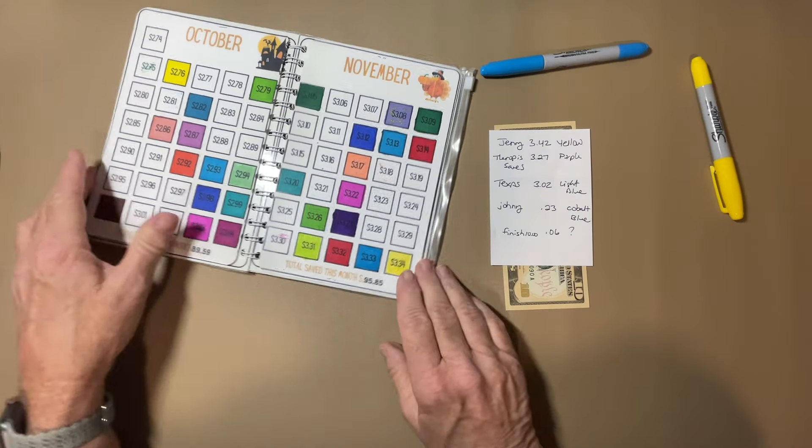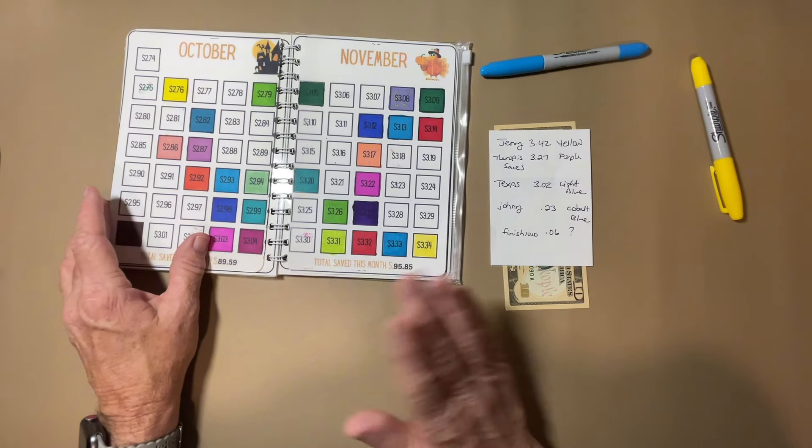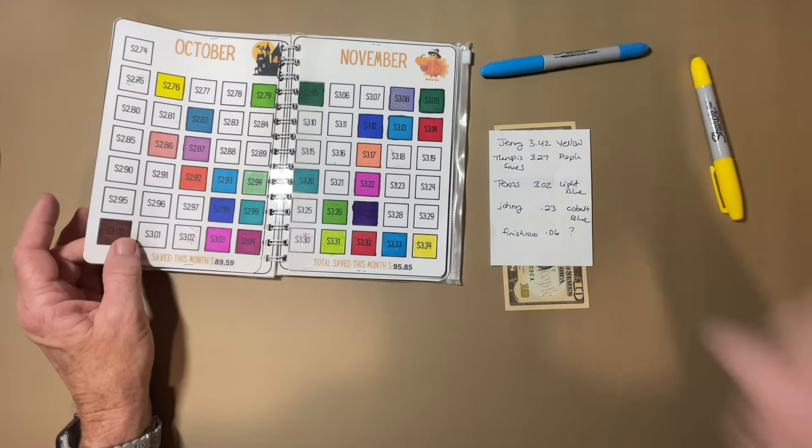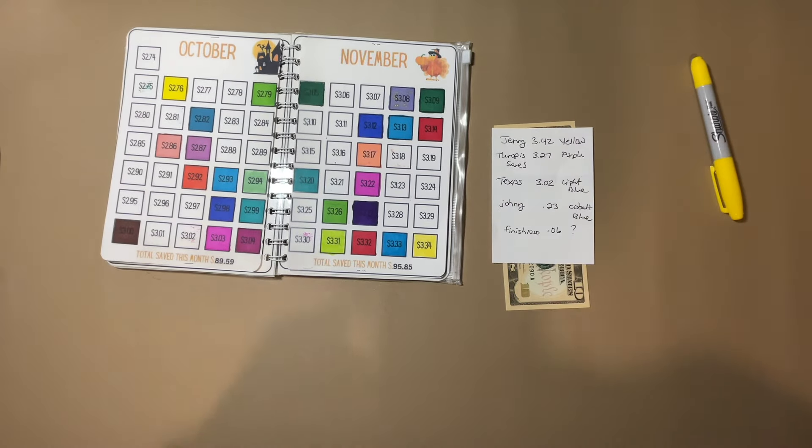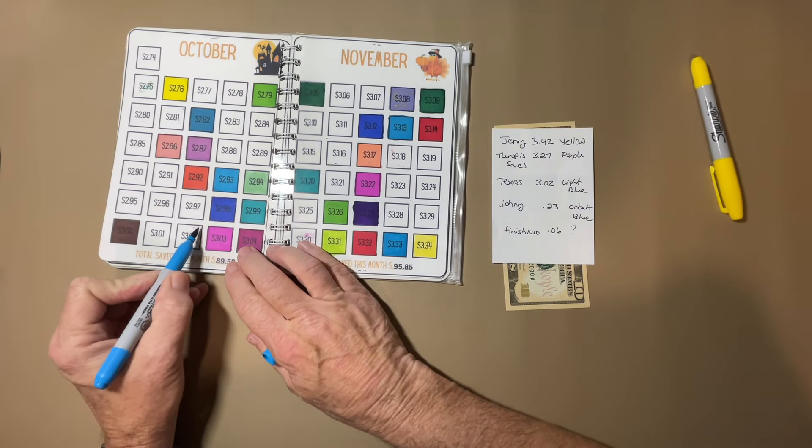If you have a number you want to add, just put the number, color if you like, and I'll get you put in. The next one is from Texas Child — 302 in light blue.